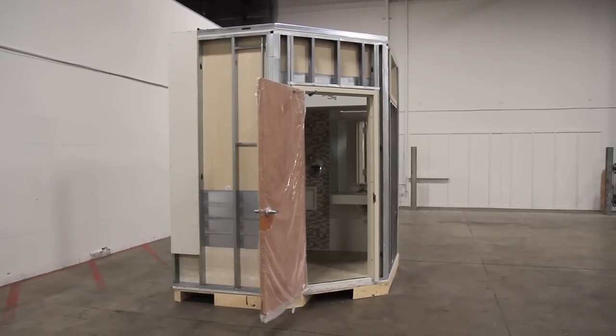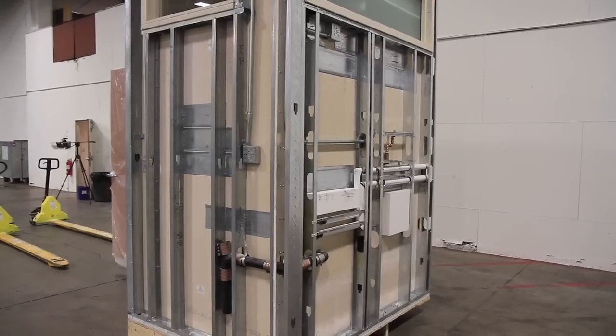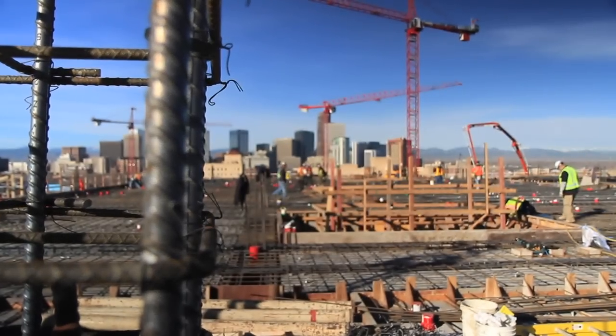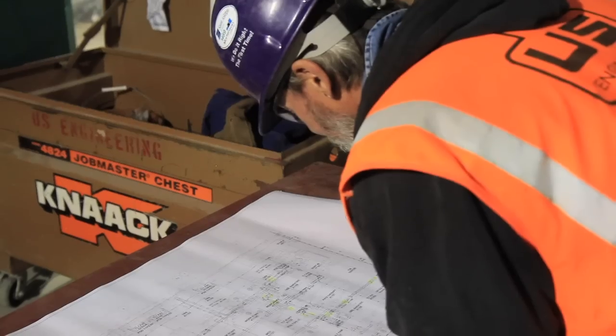One of the things we're excited about is their prefab bathrooms. We're going to have 348 patient rooms, all of whose bathrooms will be made somewhere else. By bringing Mortenson on, I feel they have been a true partner, and Mortenson has met every challenge that has come in front of them.